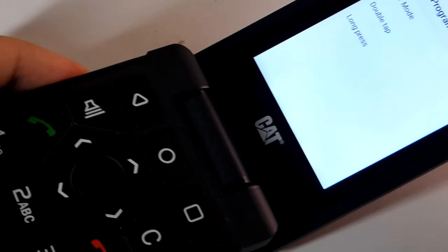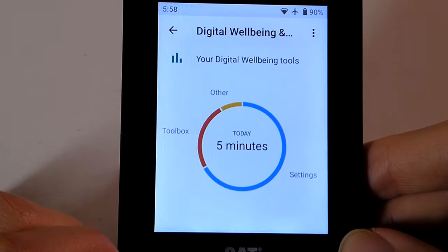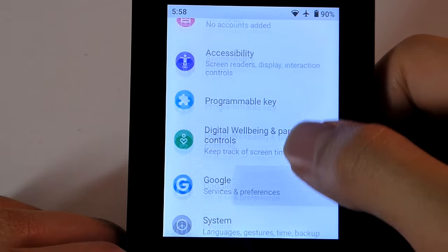Here's a quick demo of a double-tap, and the flashlight turns on. Everything else is pretty much faithful to stock Android, including digital wellbeing controls.